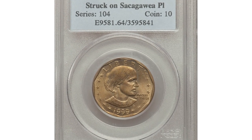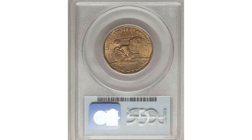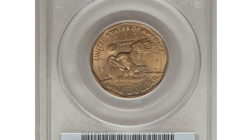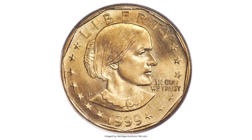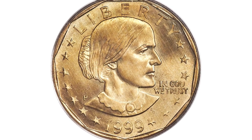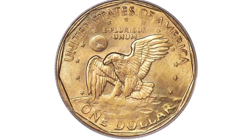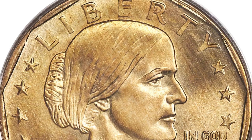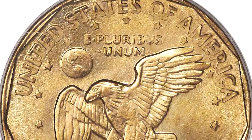This is a 1999 Susan B. Anthony dollar struck on a Sacagawea dollar planchet, graded Mint State 64 by PCGS. This is not an SBA dollar struck over an already-struck Sacagawea dollar; rather, the incorrect planchet — one made from a manganese brass outer layer over a pure copper core — was fed into the press, producing this off-metal dollar.